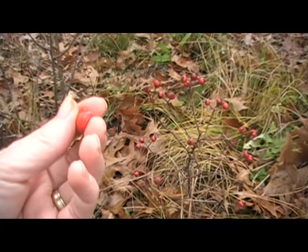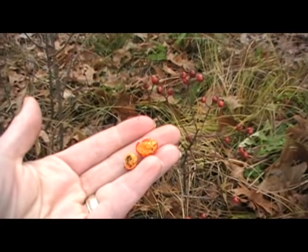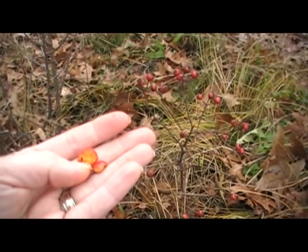To make a tea you want to use a couple of tablespoons of dried rosehips and steep them in some boiling water for about 10 minutes or so. I sweetened mine with honey.